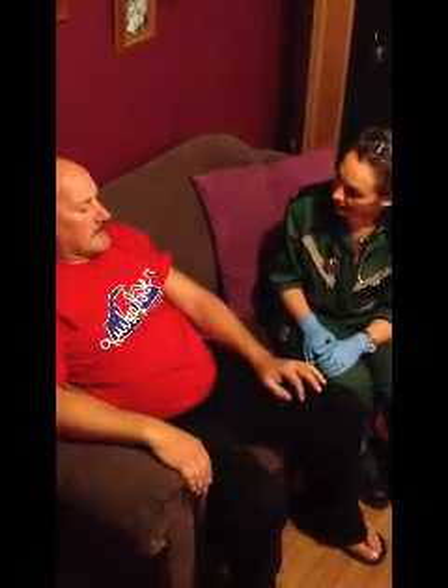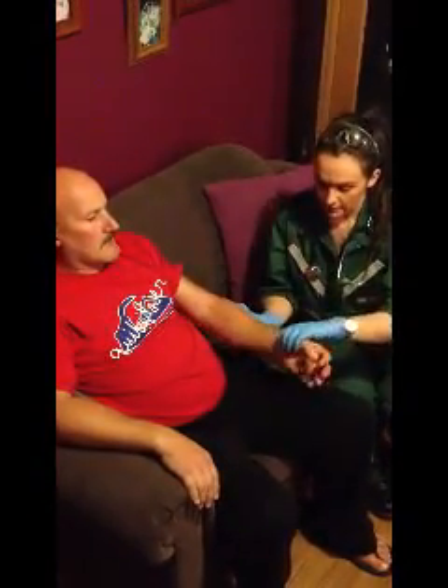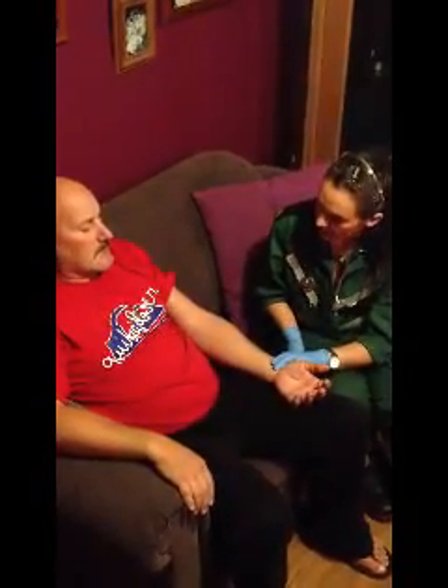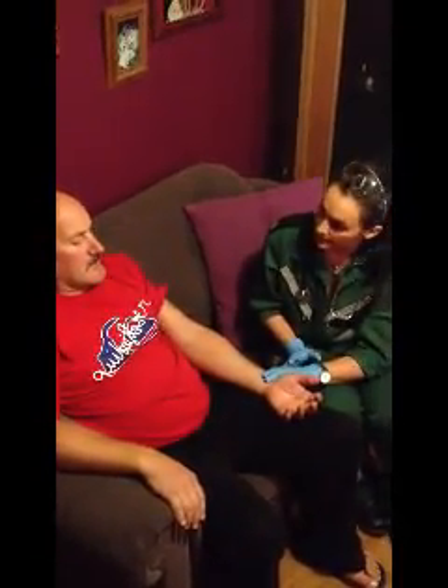Mr Jones, would it be okay if I take your pulse today? Yes. And have you had it taken before? I have. So you know what's involved today? Yes. Do you know what your normal pulse is? Just turn your hand over for me. No, I can't remember. That's okay. So I'm just going to put my two fingers on your radial pulse and I'll time it for 30 seconds and then multiply it by two to find the rate per minute.